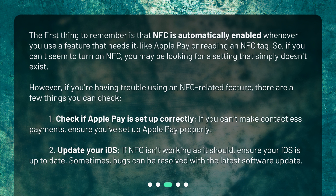1. Check if Apple Pay is set up correctly. If you can't make contactless payments, ensure you've set up Apple Pay properly. 2. Update your iOS. If NFC isn't working as it should, ensure your iOS is up to date. Sometimes bugs can be resolved with the latest software update.